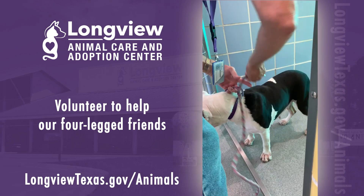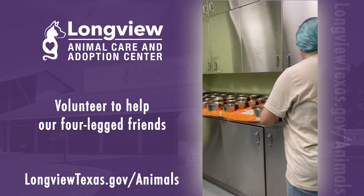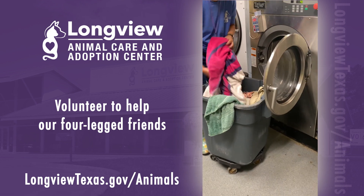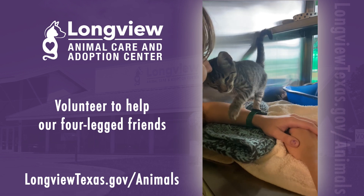Volunteering at LACAC involves more than just walking dogs. Another crucial task is cleaning — helping with dishes, laundry, tidying up, sweeping, mopping, and supporting staff in maintaining the animals' areas. Our more experienced helpers can assist with cat enrichment as well.